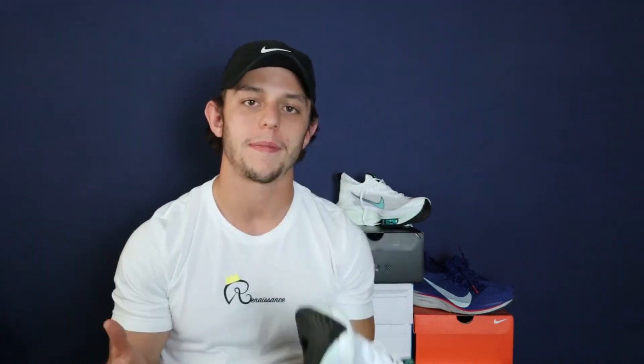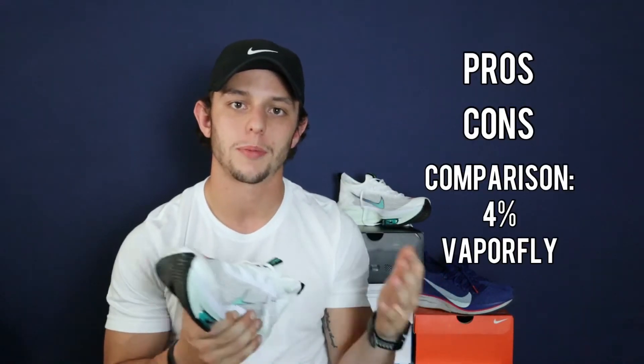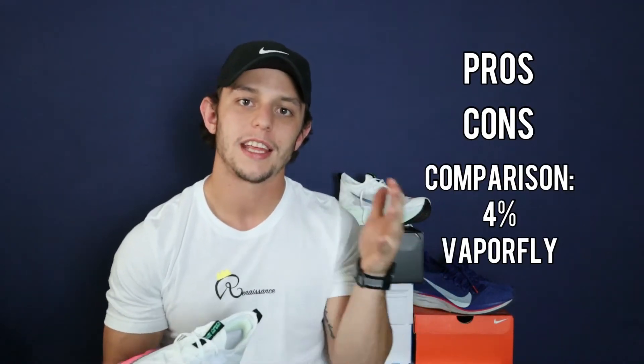Let's go over the review and my first impressions of the AlphaFly Next Percent. I'm going to make it a very simple review — just going over the pros, the cons, and then the comparison to the previous models, the Four Percent and the Vaporfly Next Percent.